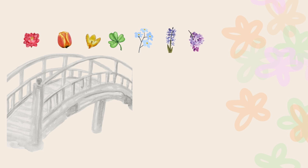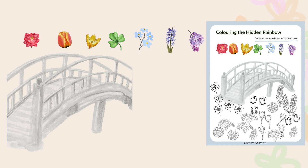On the first page, you will see a bridge, and under the bridge there will be different kinds of flowers that can be colored. And on top of every page, there will be flowers — the flowers that were in the book.